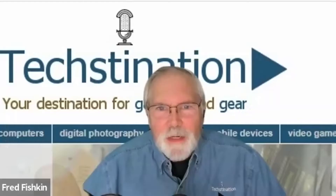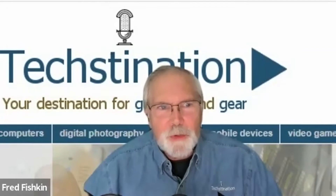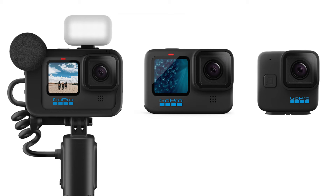In addition to the Hero 11 Black and the Mini, there is a Creator Edition too — and that's with the add-ons. This past spring we came out with the Hero 10 Creator Edition. We now have the Hero 11 Black Creator Edition, which comes with Volta — our power grip tripod — the media mod, and the light. So it really is a vlogging powerhouse. If you're into vlogging, that is the best solution for you.